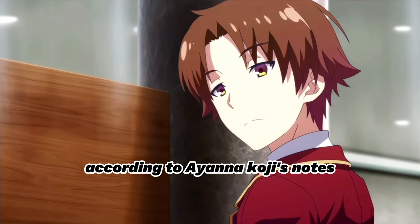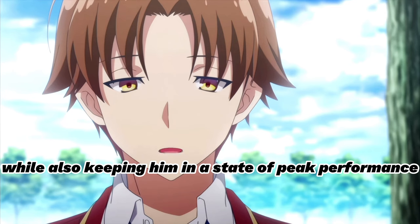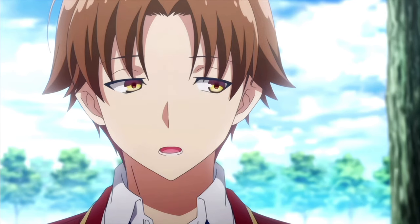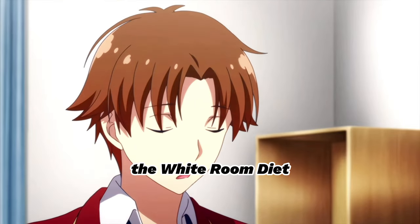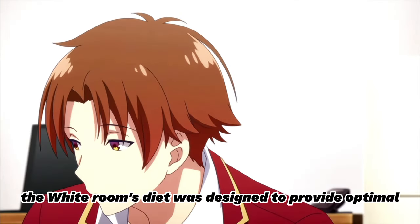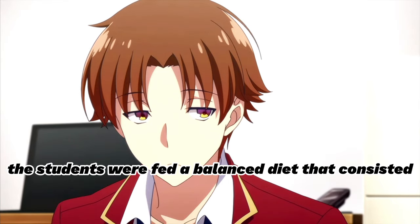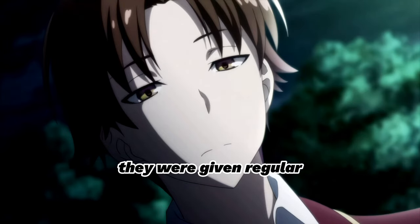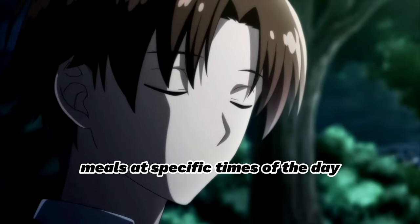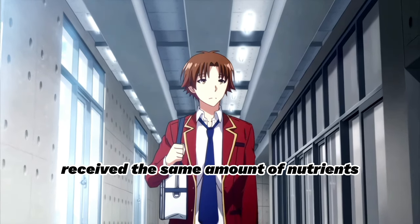According to Ayanokoji's notes, his diet in the White Room was designed to provide him with optimal nutrition while also keeping him in a state of peak performance. The White Room's diet consisted of high-protein and high-fiber foods. Students were given regular meals at specific times of the day, and the portions were carefully measured to ensure that each student received the same amount of nutrients.